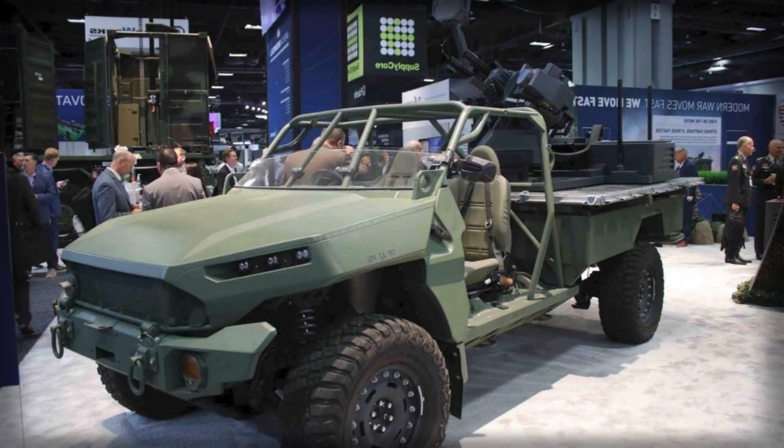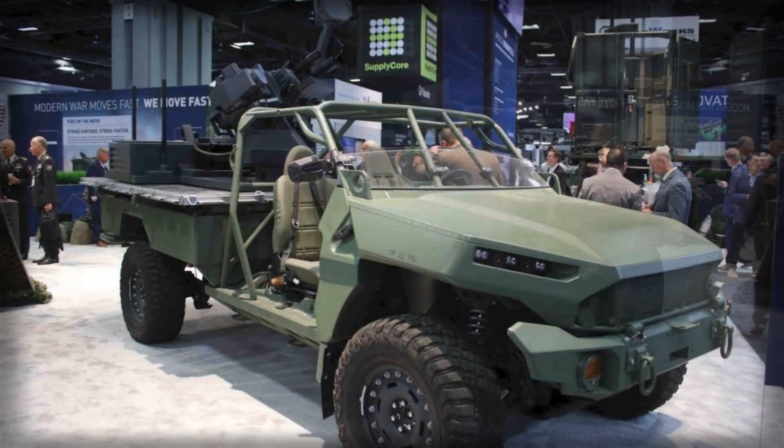Compact, fast, and fully networked, this system blends high firepower with precision sensors, bringing ultra-short-range air defense to small tactical units that once relied on larger and less agile systems.